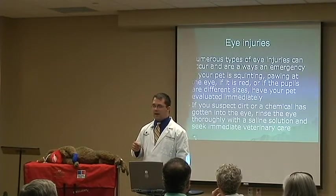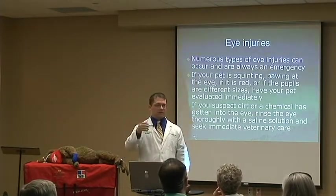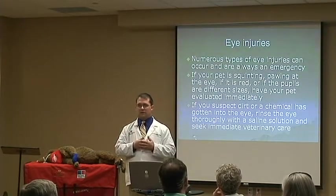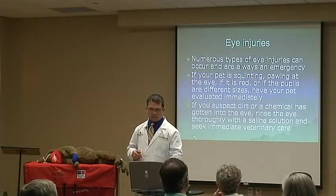We'll see this in cats as well, especially if they're an indoor-outdoor cat. They get a scrimmage with another cat in the neighborhood and neither one of them wants to run away, so they end up scratching each other in the eye. We'll see that occasionally as well.